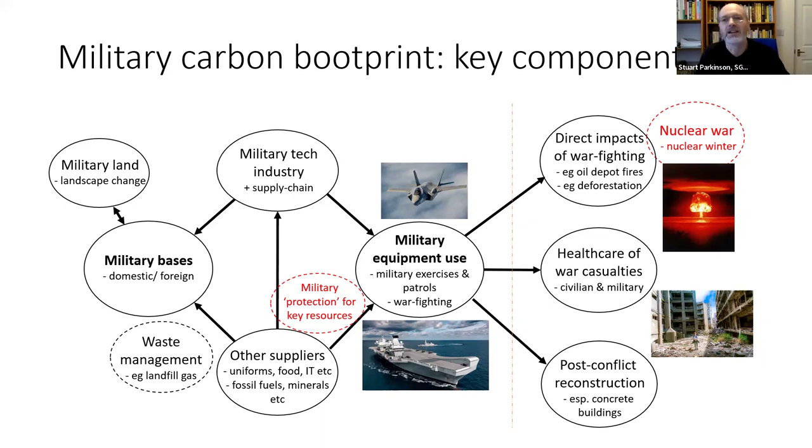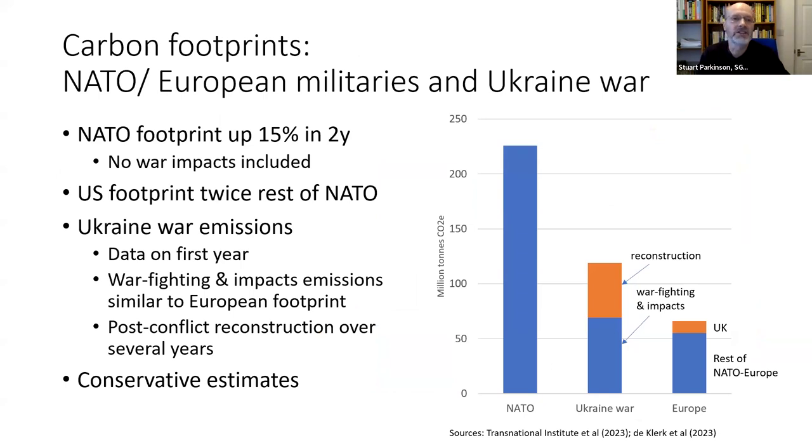And then on the right of the diagram, all the impacts when a war breaks out. In terms of data on how big military carbon emissions are, it's very poor, but there have been a few estimates. Here are some estimates for the carbon emissions of NATO, for European members of NATO, and for the Ukraine war. You can see they're up into the hundreds of millions of tons of carbon. These are conservative estimates based on arms industry data, which in many ways is incomplete, but this data is showing that NATO's carbon footprint has increased over 15% in two years. This is just the emissions from the military industrial system and the militaries themselves — it doesn't include war impacts.